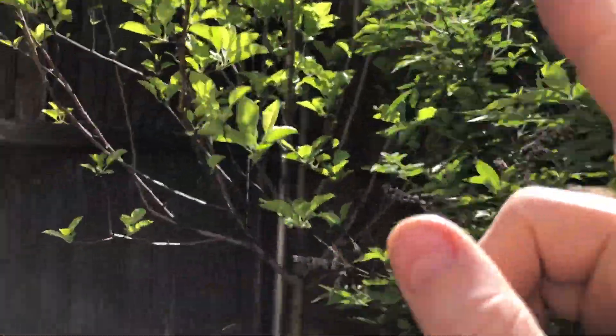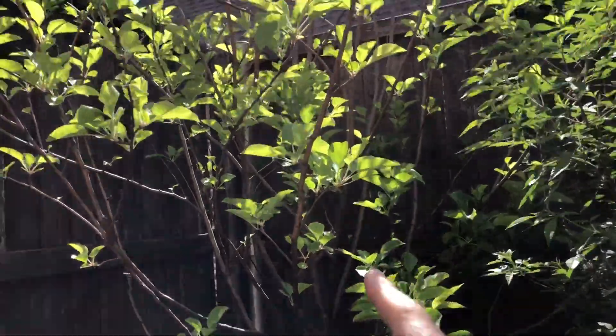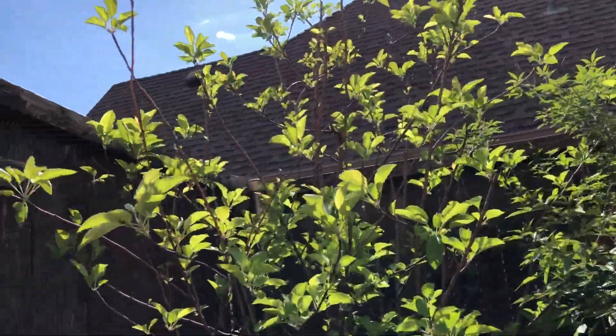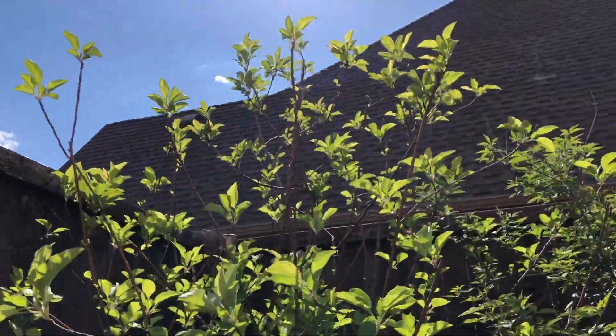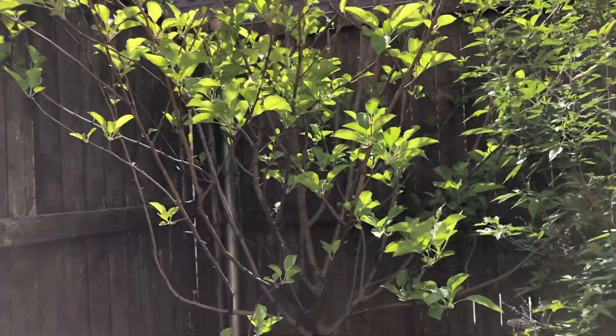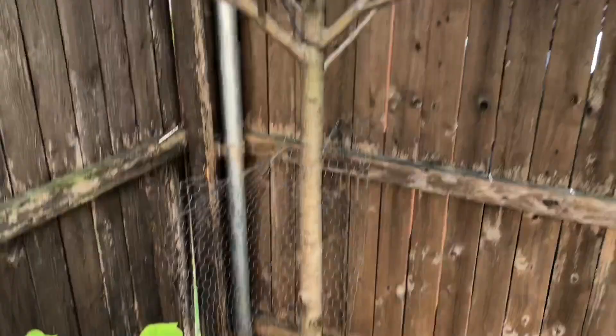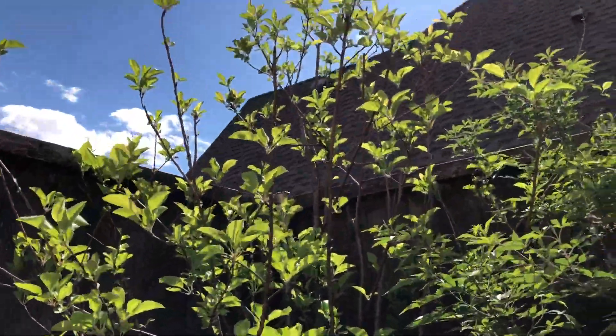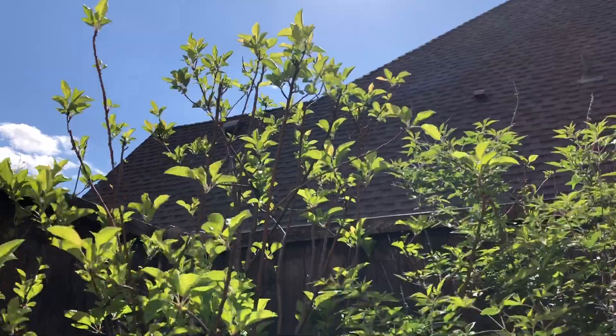Now we're going to move over to this other tree. This is one I got from a nursery and it's probably at the seven-year mark at this point. I've gotten only one fruit on this tree last year and it was a small one. I think the soil down here stays a little moist and maybe it's nitrogen rich, but at the end of the day it just doesn't produce very many flowers. And when it does have flowers, they fall off.